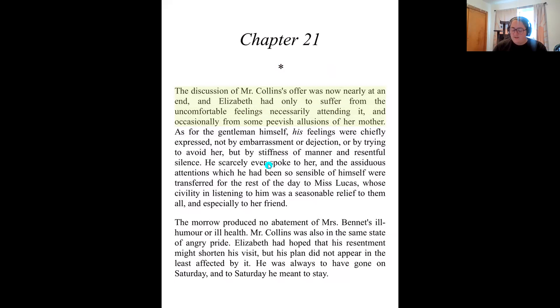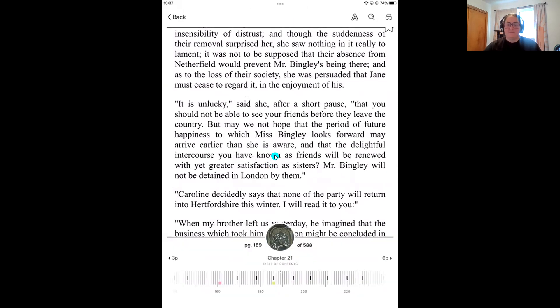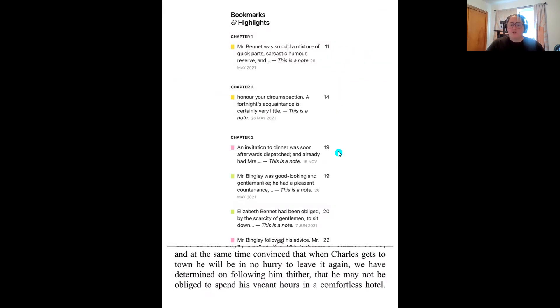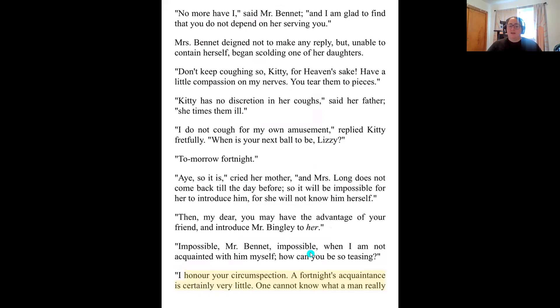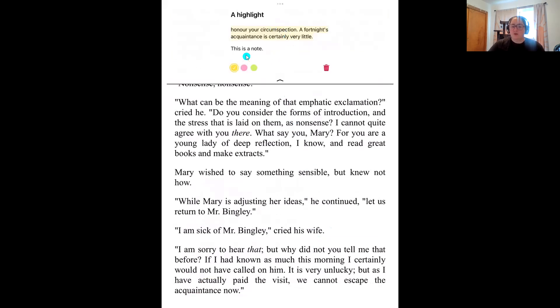I'm going to page forward and now reference a note I made earlier in the book. To do that, tap on the center of the screen to bring your menus up, and then there's an icon that looks like three bookmarks sitting in a row — the very last of the three icons. Tap on that and you can see all of the notes and highlights I've made within this book. Tap on a note to see the full highlight. If you want to see the note you made with a highlight, tap on the highlight and the note will drop down.